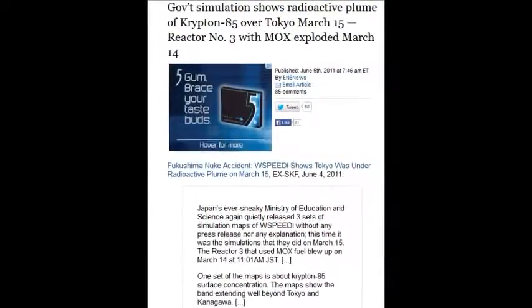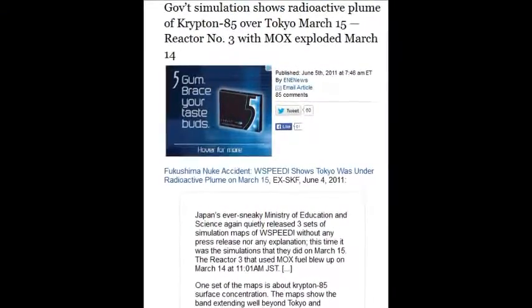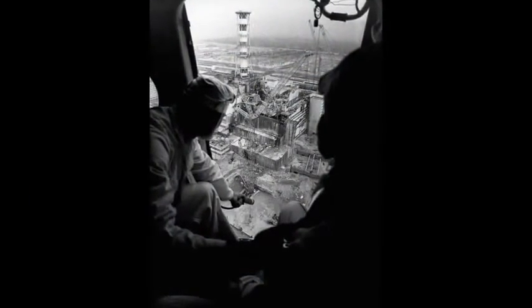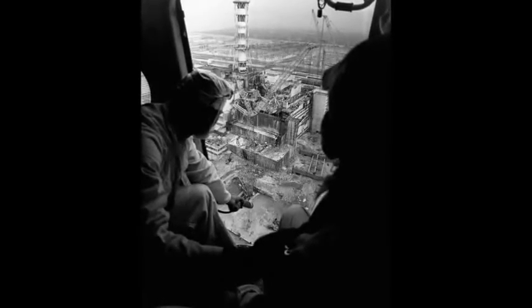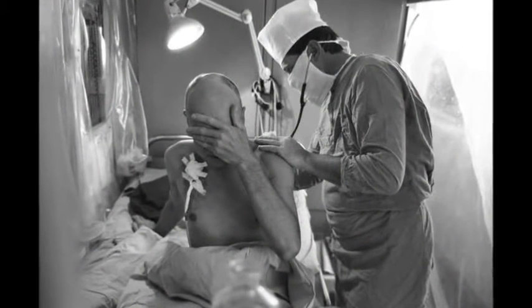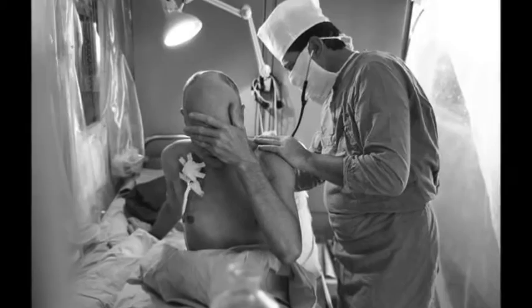Government simulation shows radioactive plumes of krypton-85 over Tokyo on March 15th — four days after reactor 3 with MOX fuel, which is 2 million times worse than any other reactor. Chernobyl was a 30% meltdown, one-third the size, and used different graphite fuel. That would make Fukushima around 18 million times worse than Chernobyl — 18 million times. They don't want to put those numbers out there, but they are the real numbers.